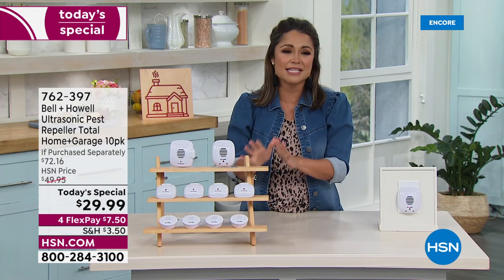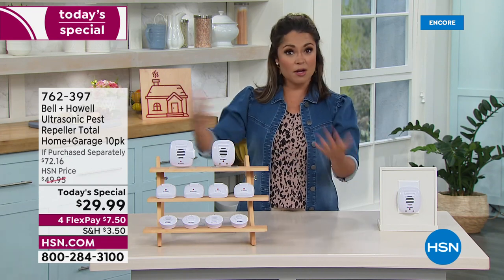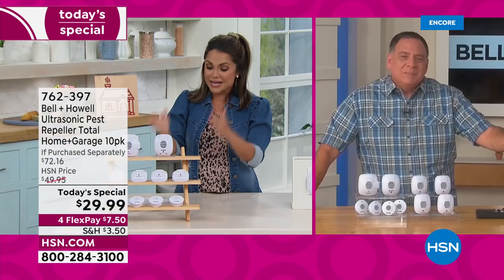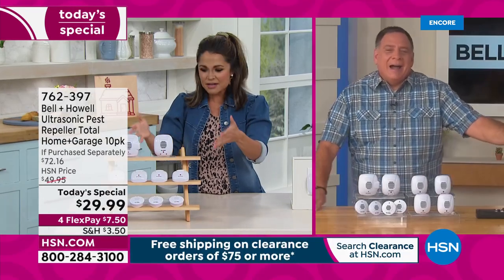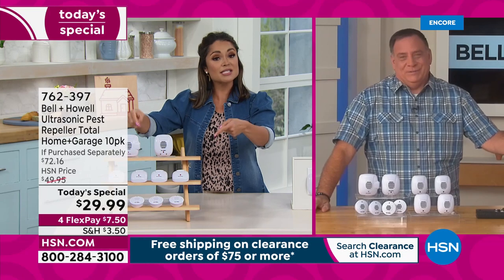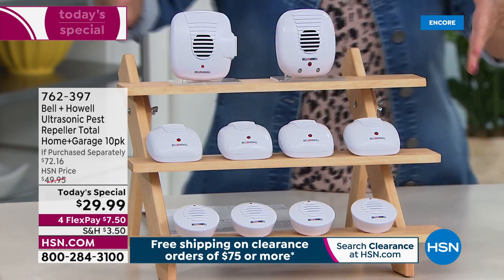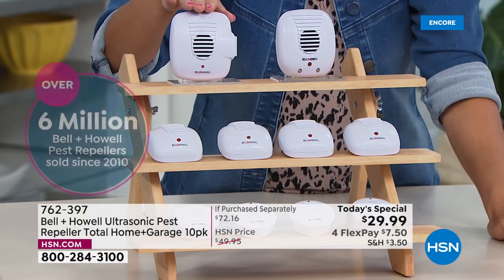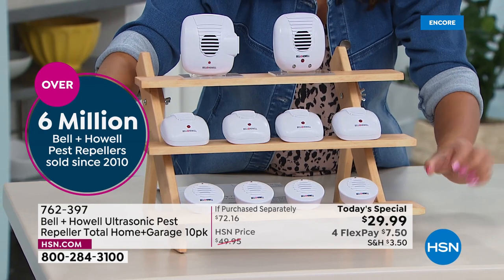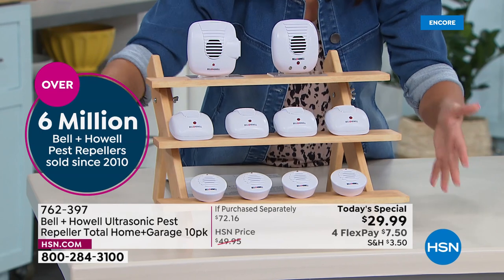It's a perfect time of year for this — anytime seasons change, pests want to come inside. Either it's cold and they want warmth, or it's hot and they want to hang out in your home. We haven't had this as a Today Special since around 2018. This is the largest configuration we ever do — usually it's a four-pack or six-pack of the same type. This is a ten-pack: one with an extra outlet, one with a nightlight, four classic, and four that are more compact in size.